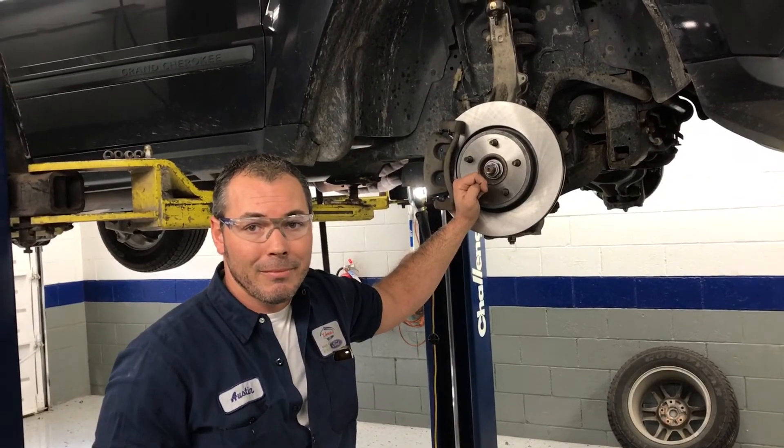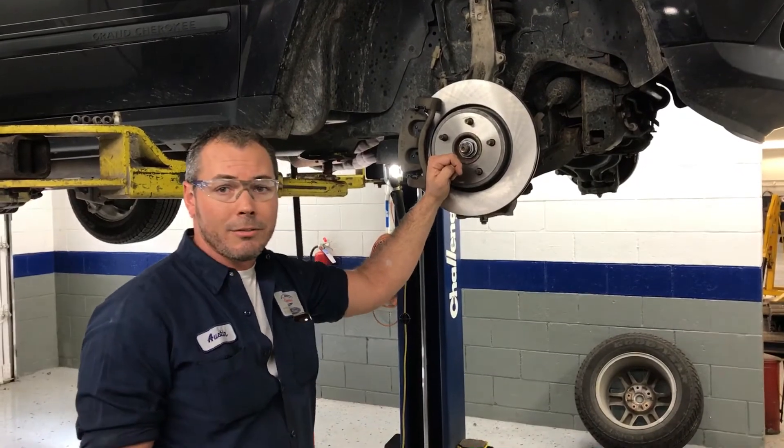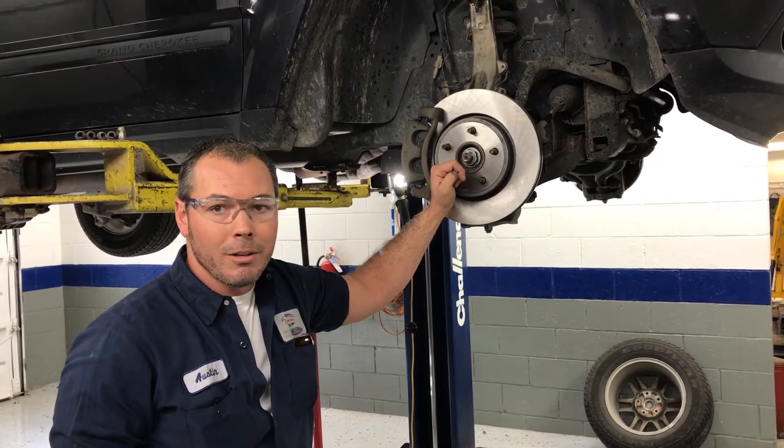So what are you doing to this one here? This one right now we're going into the CV joint on the four-wheel drive drive shaft back in the transfer case. It's ripped its boot and collecting dirt and debris, and we're gonna put a new one in there.